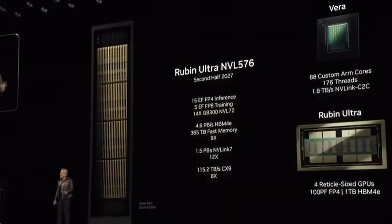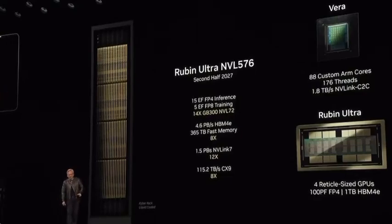Each rack is 600 kilowatts. Two and a half million parts, and obviously a whole lot of GPUs. Everything is an X-factor more — 14 times more flops, 15 exaflops. Instead of one exaflop as mentioned earlier, it's now 15 scaled-up exaflops.